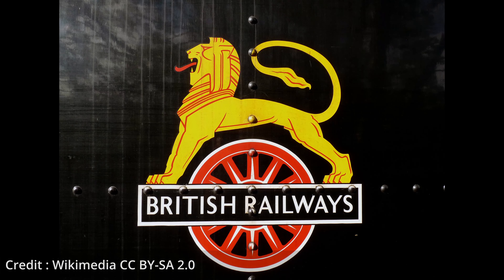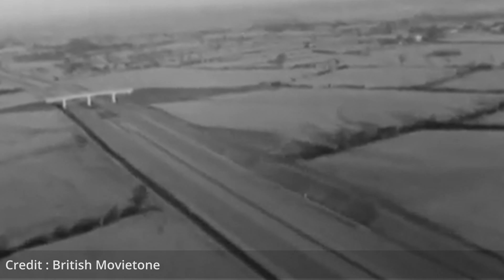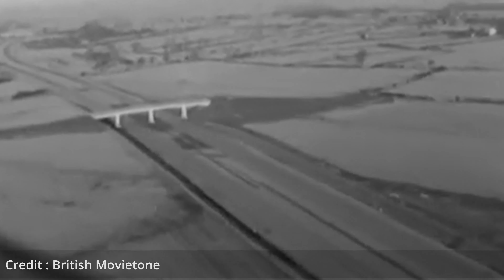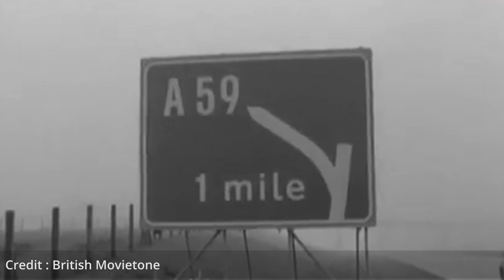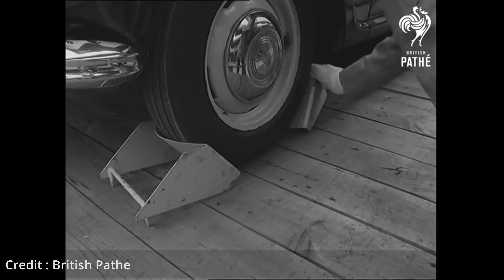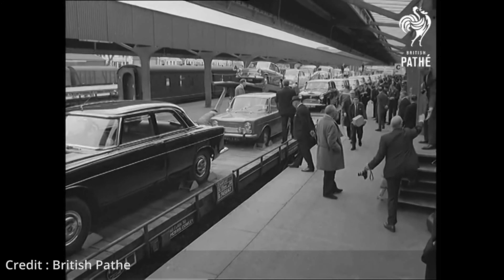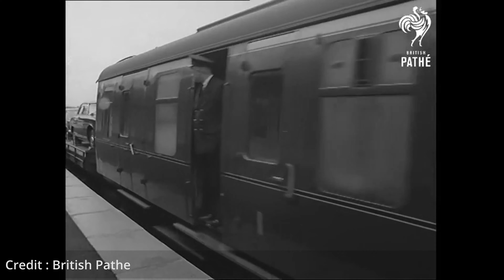In the mid-1950s, the newly nationalised British Railways saw the rise in popularity of the private car starting to eat away at their passenger traffic. Aware of the dawning of the motorway age with the opening of the Preston Bypass in 1958, they were determined to tap into a potentially lucrative market. In June 1955, the Car Sleeper Limited service was launched overnight between London and Perth, with sleeping cars for passengers combined with flat wagons for their cars. It proved a great success.